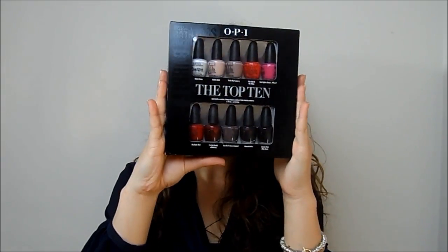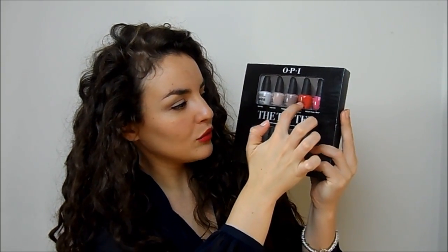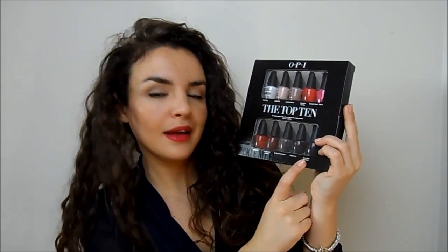I've also loved this OPI Top Ten Set. All the shades are lovely - Alpen Snow, Bubble Bath, Tickle My France-y, Kiss Me On My Tulips, Red Lights Ahead Where?, Big Apple Red, I'm Not Really a Waitress, You Don't Know Jack, Suzi Nails Oslo, and Linkin Park After Dark. Really lovely, and a nice little taster that got me into OPI nail polishes because I didn't really like them before - I was much more of an Essie girl.